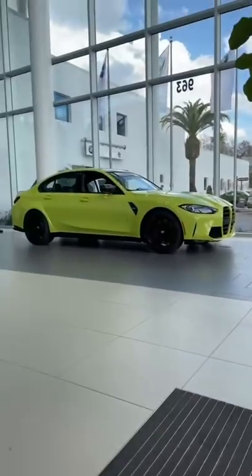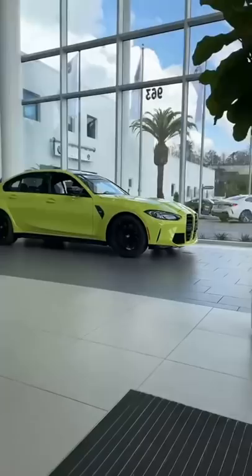It's finally here. The new BMW M3 has arrived at dealerships and today we're going to take a look at it.